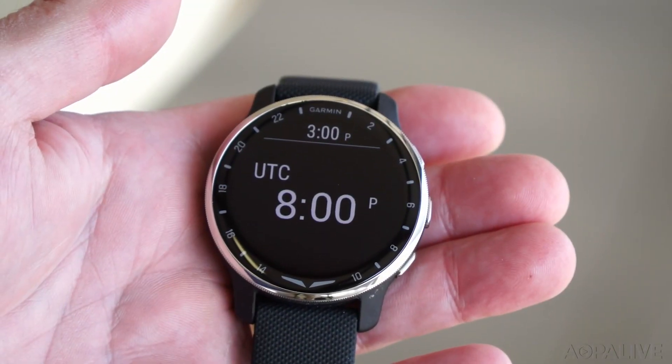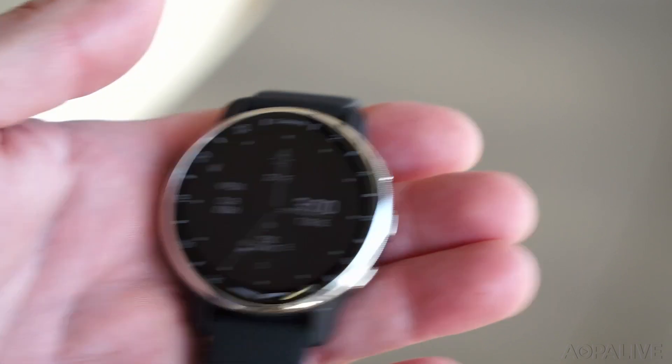The Garmin D2 X10 is really light. It looks good. Frankly, I sort of missed wearing a watch — I used to wear a pilot watch. When mine died several years ago, I stopped using it and relied completely on my smartphone. But I've been really surprised during this test period of how much I really enjoy having the watch in the cockpit and how useful it is.